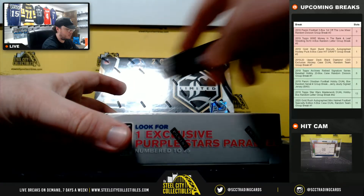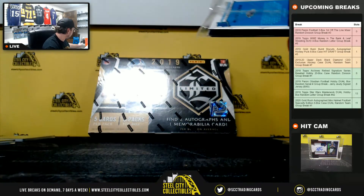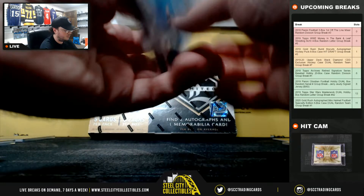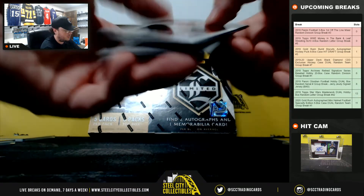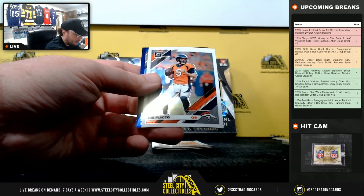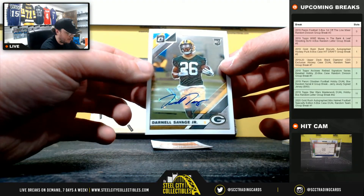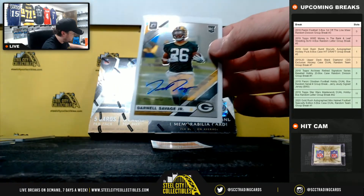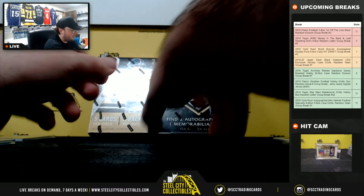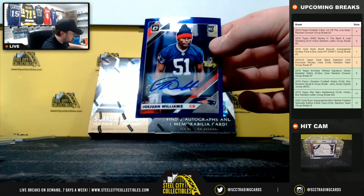Next up we have Optic. We have Jonathan Abram rookie, Milo Spuykin rated rookie, Joe Flacco, Sam Darnold, number 25. First autograph here is Darnell Savage, numbered 60 of 60 for the Packers. NFC North, going to Deacon. And we have JoJuan Williams, corner for the Patriots, numbered 17 of 50. AFC East, going to Matthew.